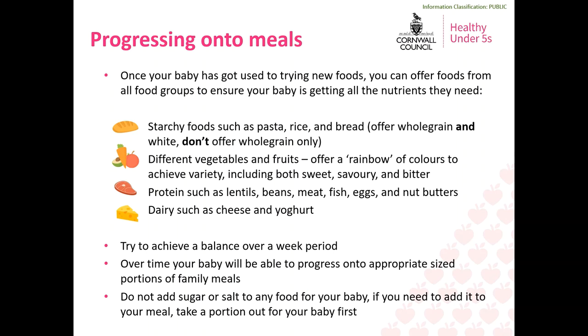The second group is fruits and vegetables, which will probably quickly become well established. Try to think of it as a rainbow of colours, which means your baby is getting a wide variety of different tastes including sweet, savoury and bitter, and also a really wide range of nutrients, as different colours tend to have different nutrient profiles.